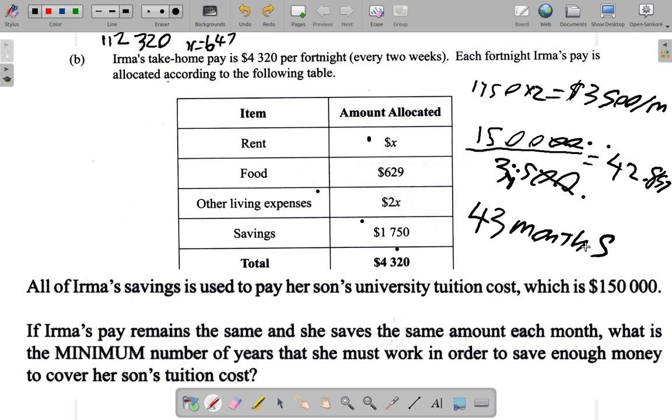If Irma's pay remains the same and she saves the same amount each month, the minimum number of years she must work is found by dividing forty three months by twelve. Using forty two point eight five seven over twelve gives three point five seven years. Since we need whole years, after three years she wouldn't have saved enough money, so there has to be another year — meaning the minimum is four years.